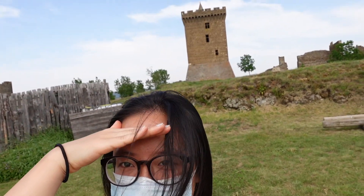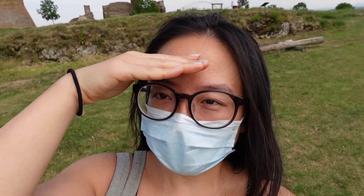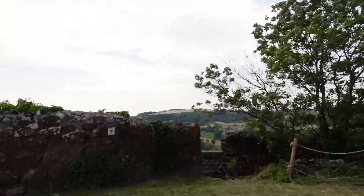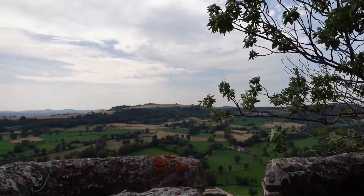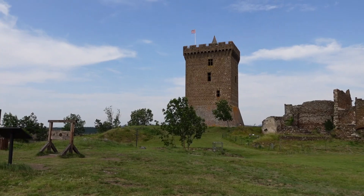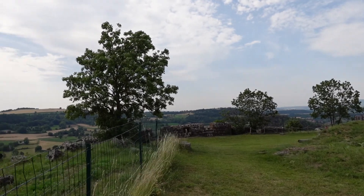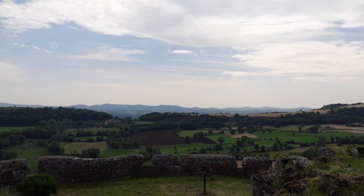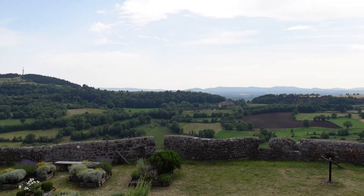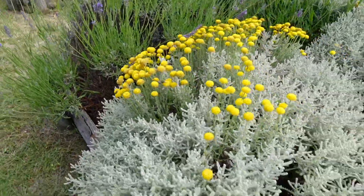You can see behind me the tower, and the view up here is absolutely gorgeous. The top of the hill features the castle and its surrounding grounds, which includes former stables, prisons, other houses, and of course an herb garden.